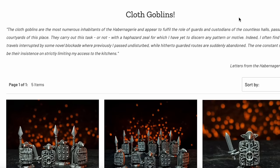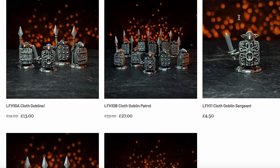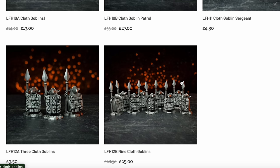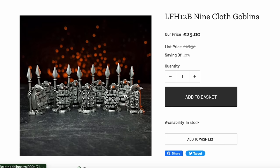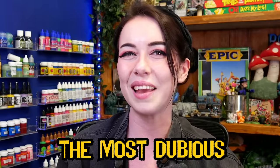Let me introduce you to the object of my unwavering affection: the cloth goblins. The cloth goblins are a range of miniatures from a small sculptor and miniature manufacturer in Scotland called Statuesque Miniatures, and they are small, incredibly simple and smooth, cute as the day is long and a little bit grumpy looking — and at their core they're just a bunch of dubious little guys, just like me.